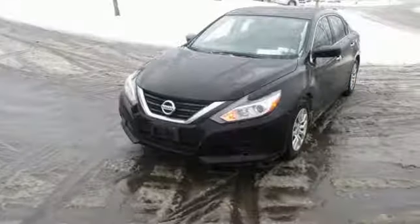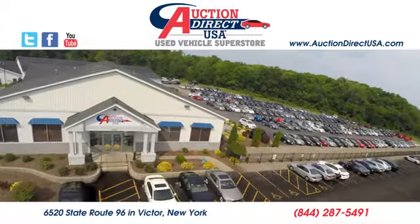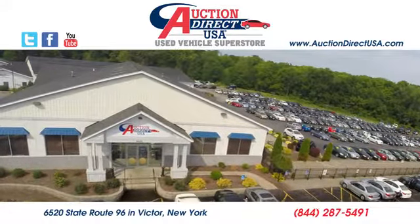Nissan, built for the human race. See what it can do for you when you take it for a test drive. Visit today. We are conveniently located at 6520 State Route 96 in Victor, New York.